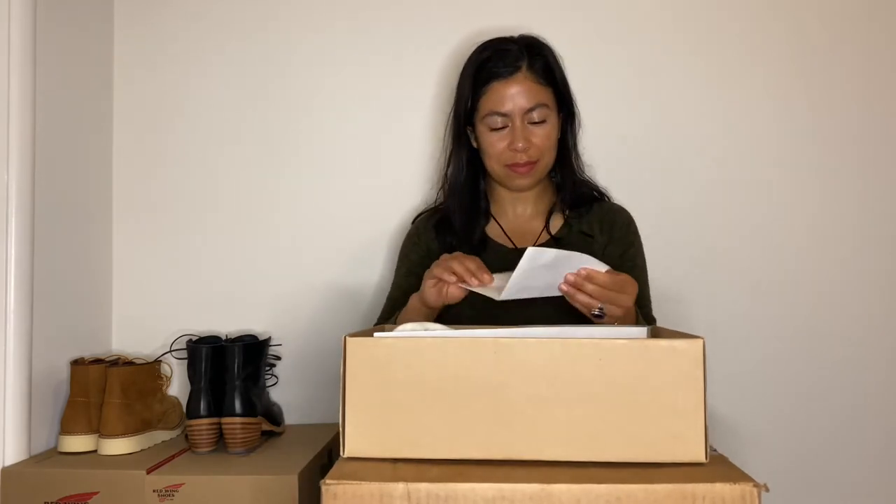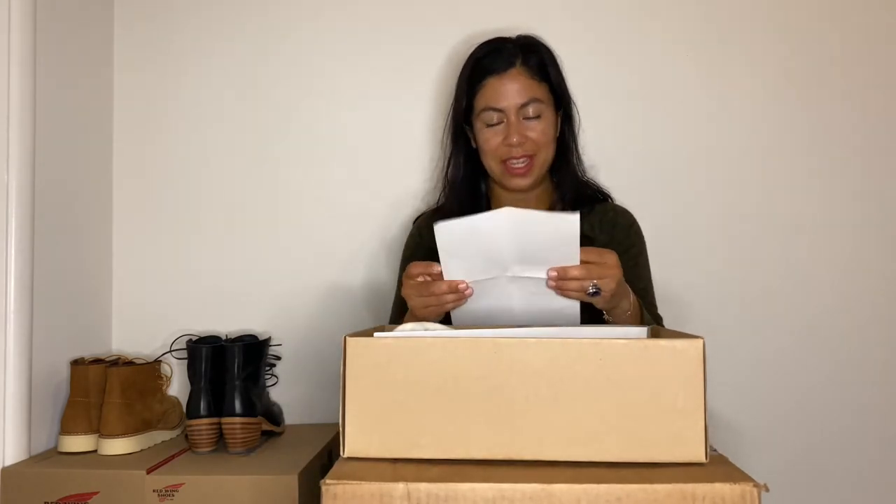There's a signature card that comes inside every box, and they included a little note: 'Anna, thank you from the bottom of our hearts for your continued support. We value your loyalty and greatly appreciate you.' I've purchased boots from them in the past and I always have a great experience — I'll continue supporting their business.